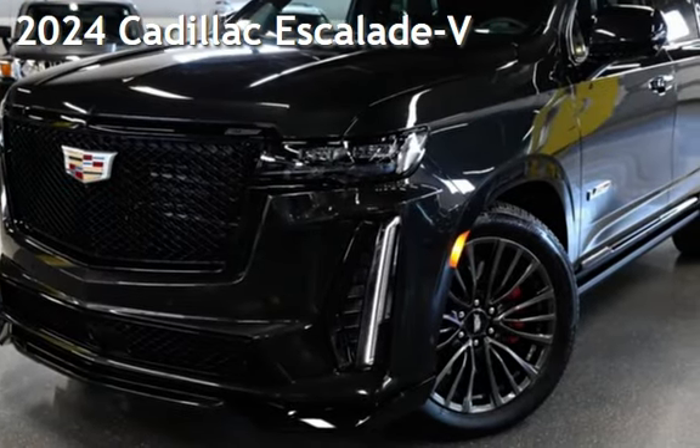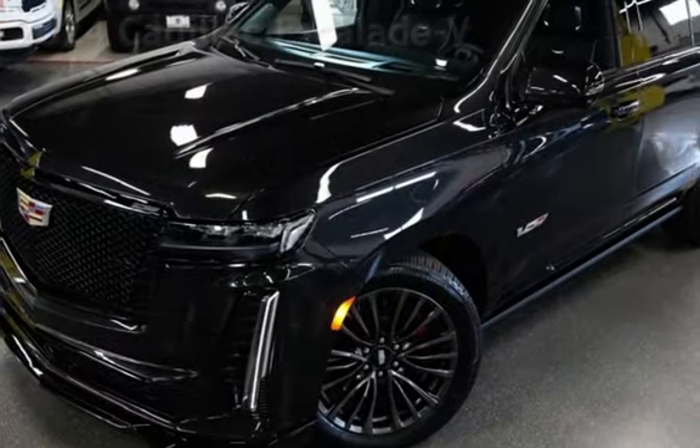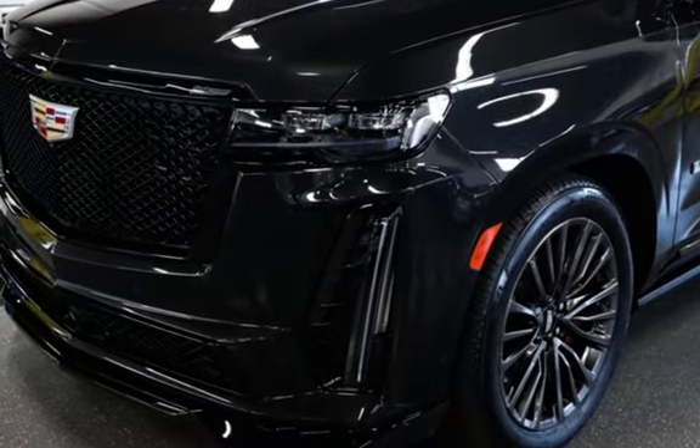Presenting a pre-owned 2024 Cadillac Escalade. This four-door SUV has an eight-cylinder, 6.2-liter V8 engine, with all-wheel drive and an automatic transmission.